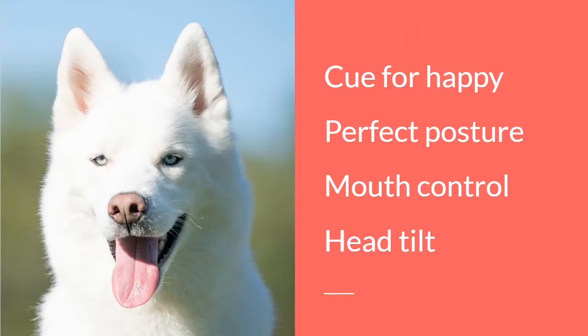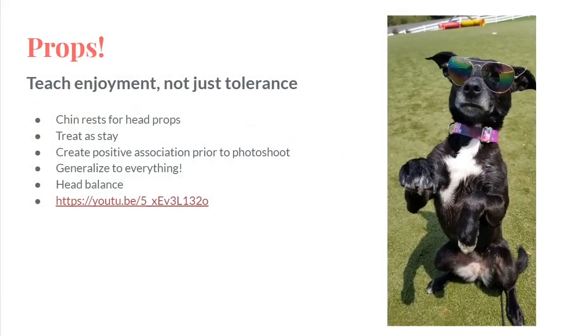We want to make sure that we teach our dogs how to be happy and have really great posture. We want to maybe control their mouths. The big thing is to make sure you train this especially with the props you want to use prior to your photo shoot, and add your distance just like we did with our stays. So let's go ahead and take a look at that video.